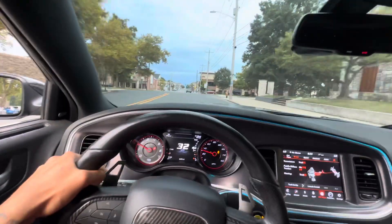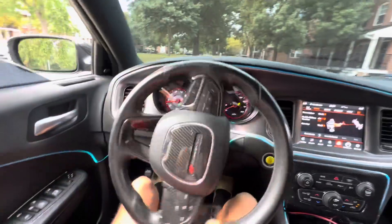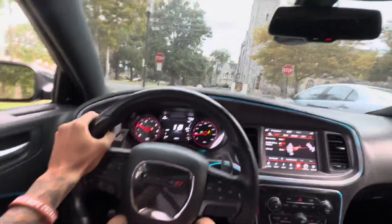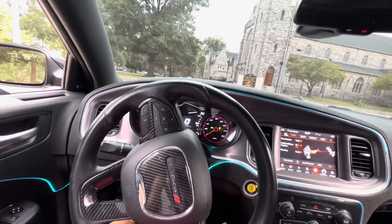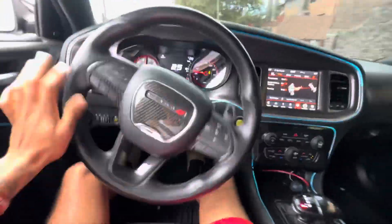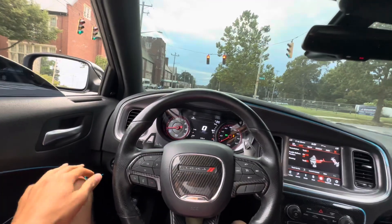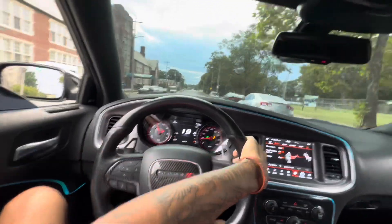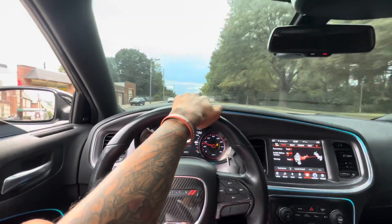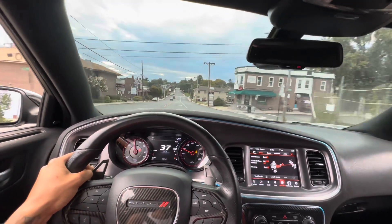We gonna do one more right here. I want to do a donut so bad — it ain't hard to do a donut but with the cops around it's hard to just bust a donut in the middle of the road. I already know I'm gonna have some haters in the comments like 'this is not how you take care of your car' — eat a dick. Here we go — oh my god, your boy got sideways! You gotta get that differential swap, 100%. That's gotta be the first thing you do as soon as you get the RT — have another thousand dollars ready to spend on a differential, because this is really fun.